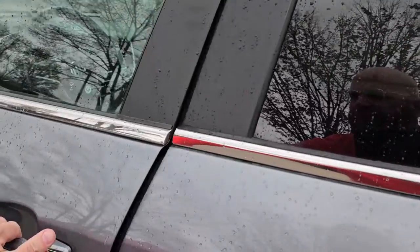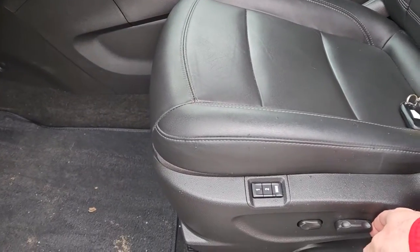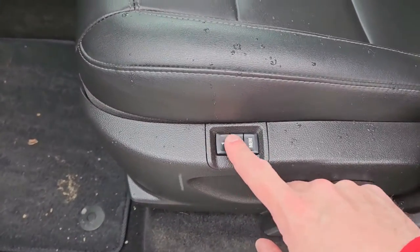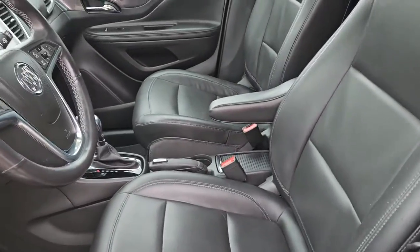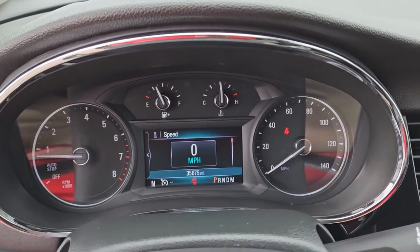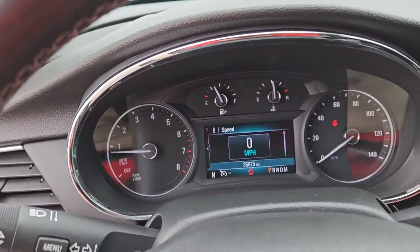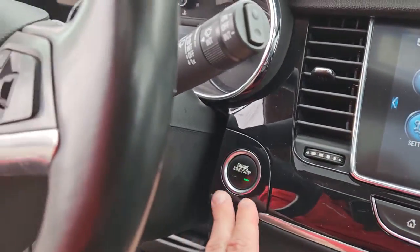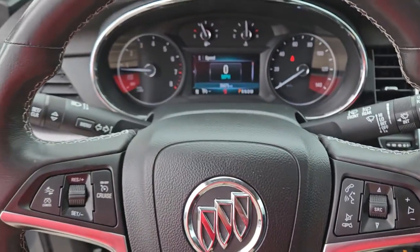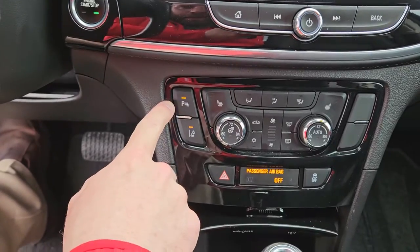So we'll hop in the front. You have your leather seats with your power driver seat that's adjustable, and also with programmable memory configurations, which is especially handy if you have multiple drivers in the house. 35,675 miles on this vehicle, so plenty of life left. You have your push-button start-stop for your engine. Safety features include collision alert, lane stay assist, as well as parking assist.